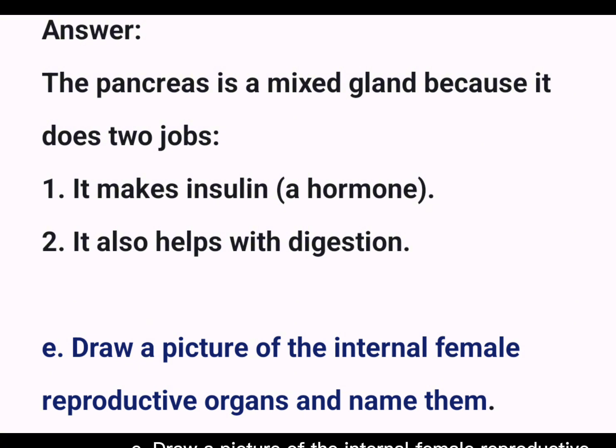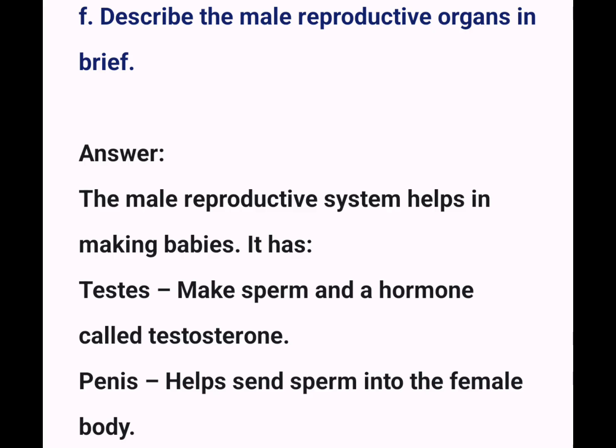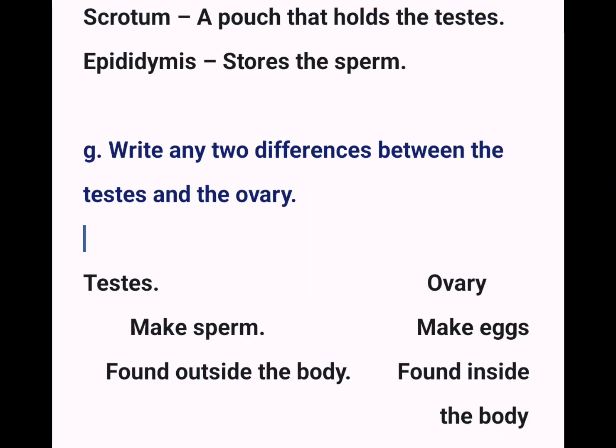E. Draw a picture of the internal female reproductive organs and name them. F. Describe the male reproductive organs in brief. Answer: The male reproductive system helps in making babies. It has: Testes – make sperm and a hormone called testosterone. Penis – helps send sperm into the female body. Scrotum – a pouch that holds the testes. Epididymis – stores the sperm.